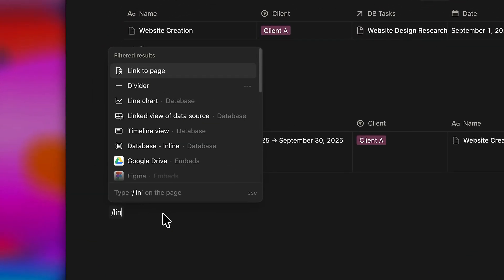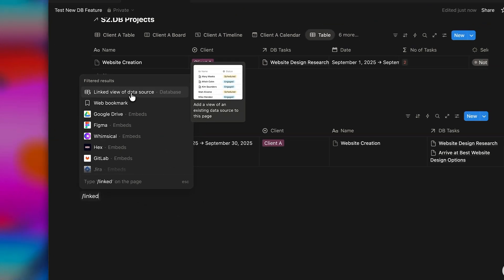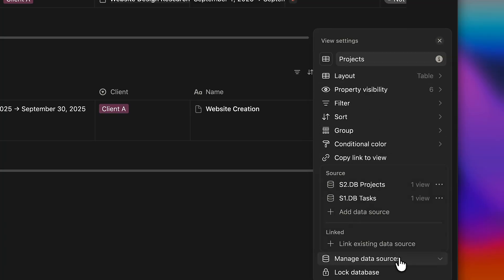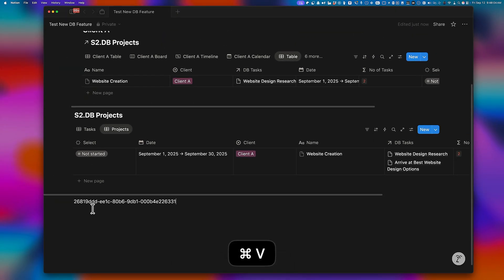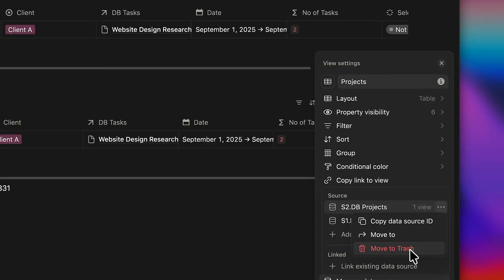If you try to create a linked view of a database, it's now aptly renamed as linked view of data sources. Each data source has a unique ID, which you can see by going into settings, manage data sources, clicking the three dots, and copying the data source ID. You'll also notice you can move the data source to another database table — breaking it away or including it in a database that already has multiple data sources.